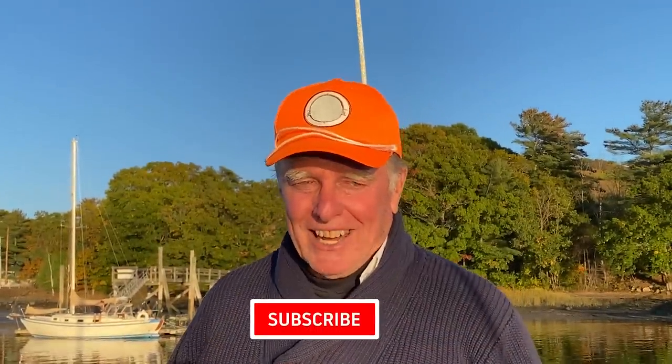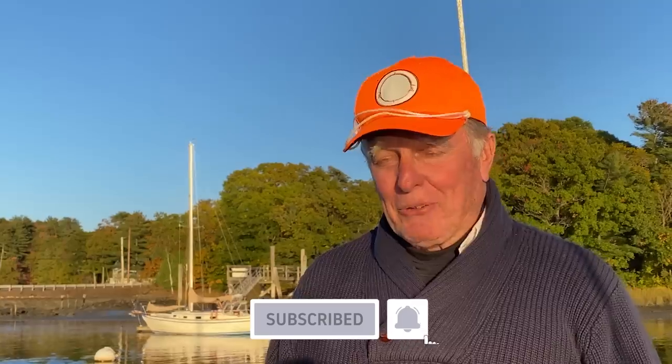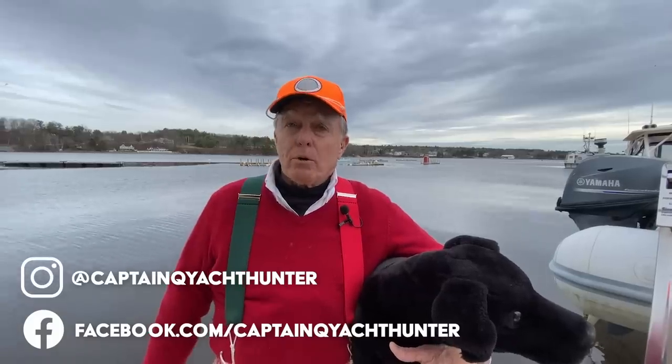If you like what you see, please hit the subscribe button. And if you want to be notified when the next one comes out, please hit the alert bell — we're having too good a time doing these things. Between episodes, feel free to hop onto Instagram or Facebook and look for little previews of what might be coming your way.